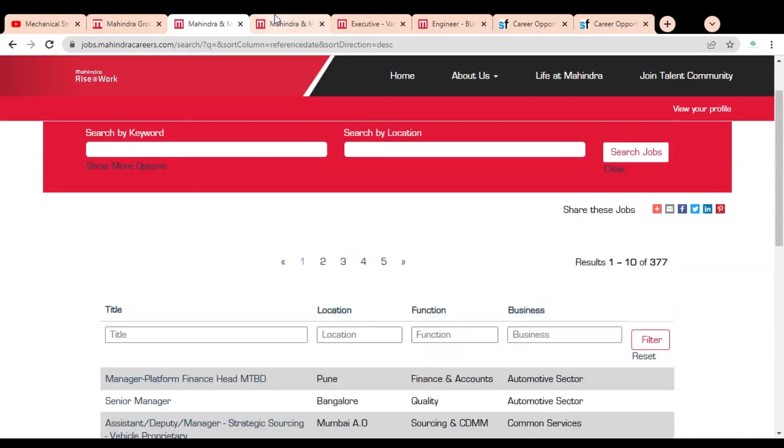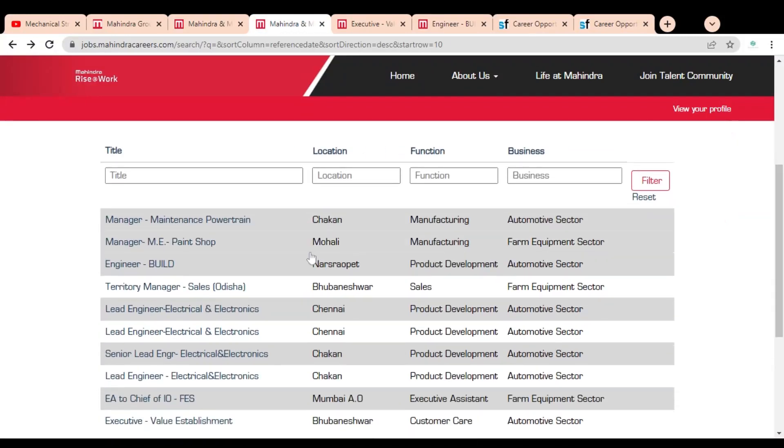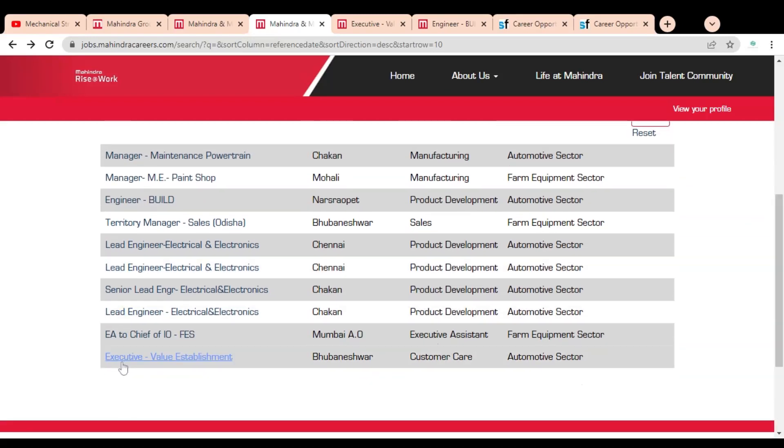On the second page you can see job opportunities like Manager for Maintenance, Engineer for Build, Territory Manager, Lead Engineer, and Executive Value Statement.